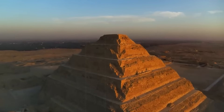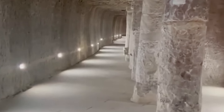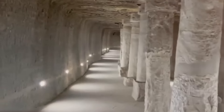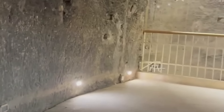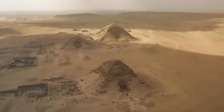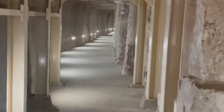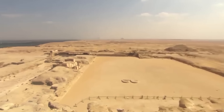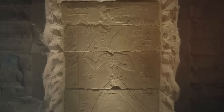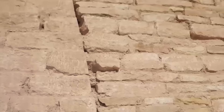Beneath the pyramid lies a vast labyrinth of tunnels and chambers. The central burial chamber, located at the bottom of a 28-meter shaft, was constructed from granite and intended to house the sarcophagus of Pharaoh Djoser. The underground network includes more than 5.5 kilometers of corridors, with many passages decorated with blue faience tiles intended to imitate reed matting. Surrounding the pyramid is a massive limestone enclosure wall — 10.5 meters high, enclosing about 15 hectares — punctuated by 14 gates, only one of which is functional. Within the enclosure is the Heb Sed Court, used for a jubilee festival that renewed the king's reign and powers.